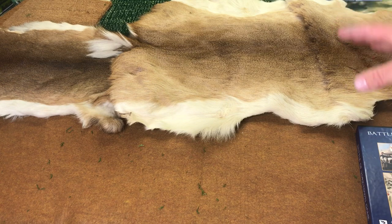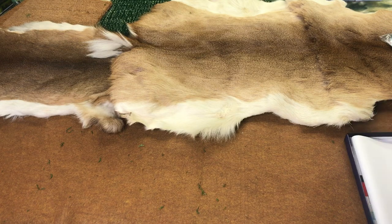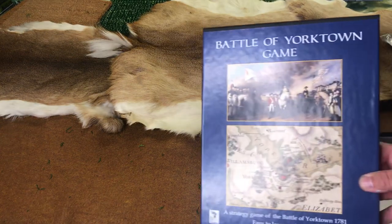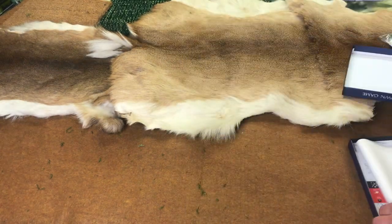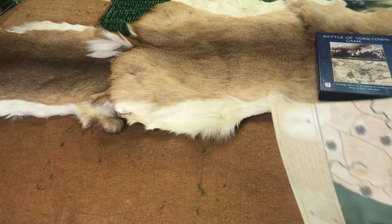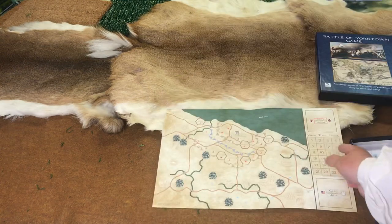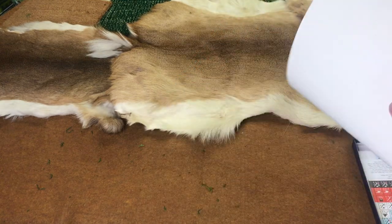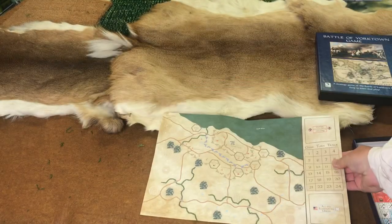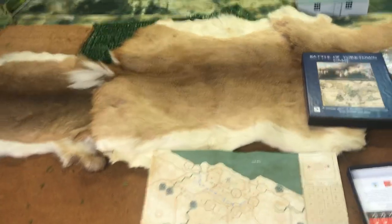To get this French Indian War feeling, I threw out a couple of deer hides. So the Battle of Yorktown game comes in a box. It has some unique items in it. It's a low complexity game. And the map isn't on paper — it's on a piece of canvas. It's a very nice map. Let's see if we can adjust the camera a little bit.